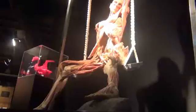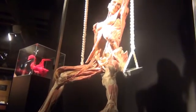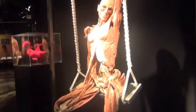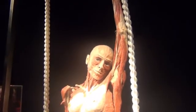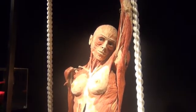The plastination process is a vacuum process that exchanges the tissue water against silicone rubber, and this renders the specimen dry and odorless. You can literally grasp it, and they are beautiful to look at.